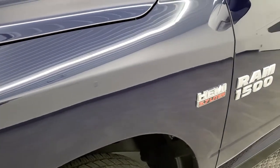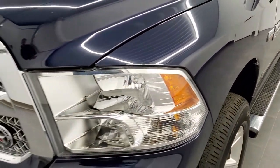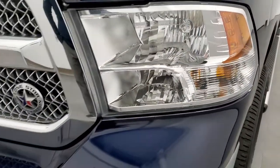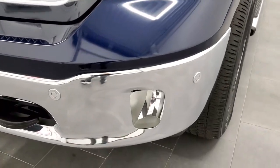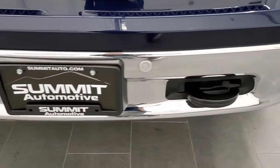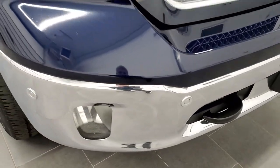The front fender is in excellent shape — I didn't see any dents or dings on that. The headlight lenses are nice and clear and this one does have LED headlamps in it. The front bumper is in excellent shape, no dents or dings on there, and you can see the front bumper parking sensors are in great condition as well.